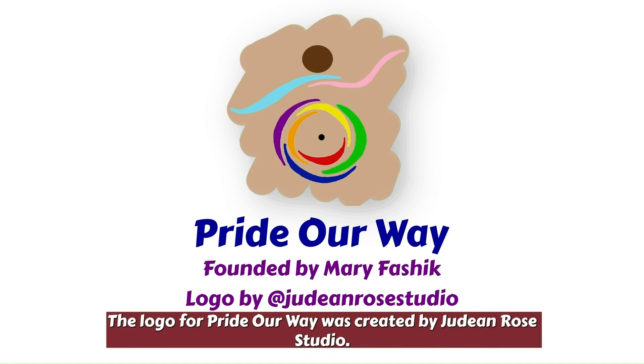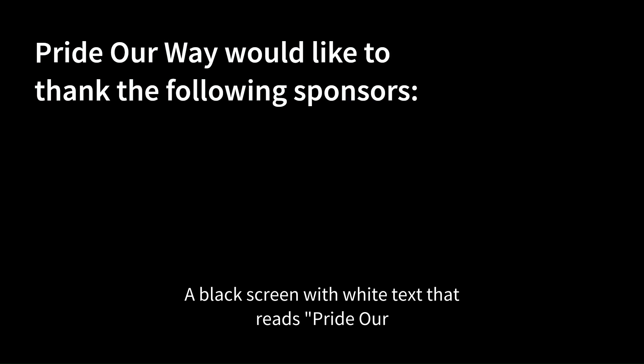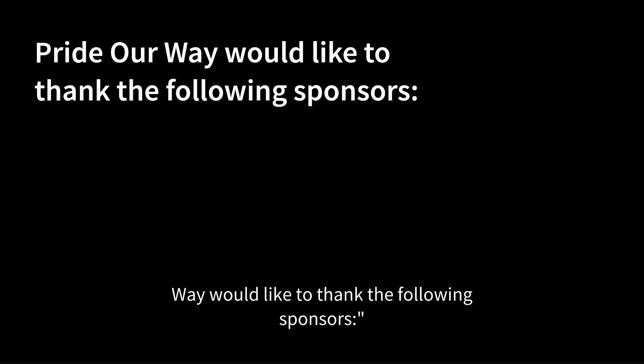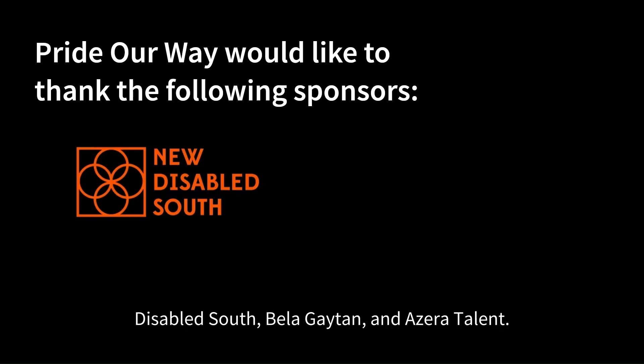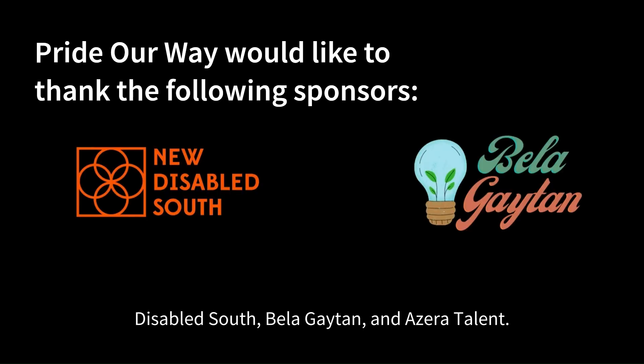The logo for Pride Our Way was created by Judene Rose Studio. A black screen with white text reads: Pride Our Way would like to thank the following sponsors. Each logo appears as the name is read: New Disabled Shop, Bella Guy 10, and Azalea Thomas.